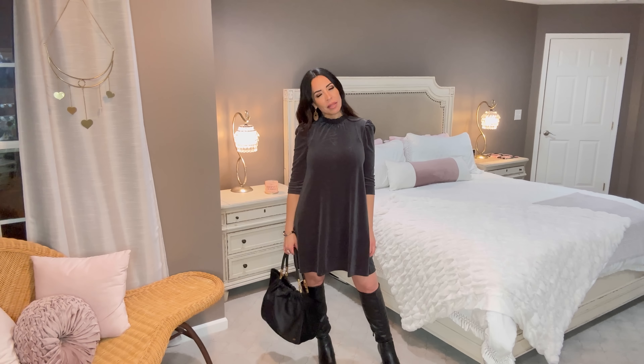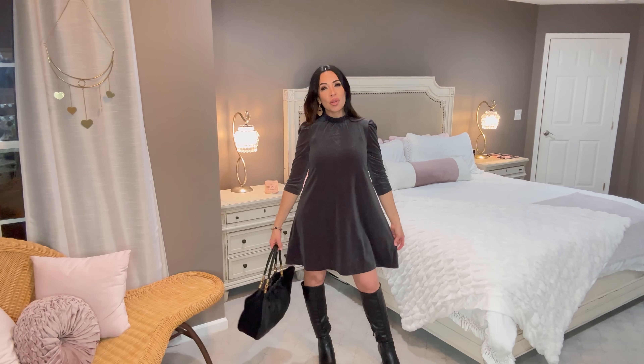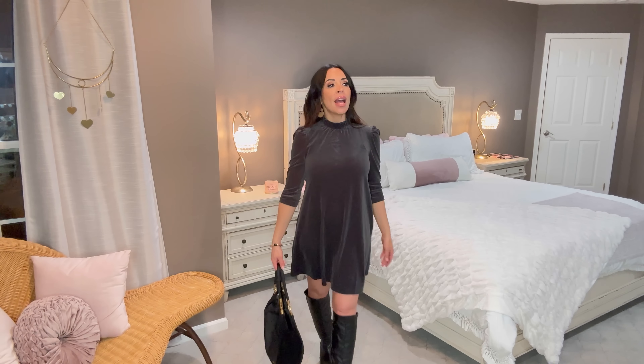I'm wearing it in an extra small. It's gorgeous — it's a baby doll style, it's velvet, it looks so high-end. Look at the cute neckline — I think they call it Mandarin? I love how it's like this little pleated, almost like a mock neck. It has some stitching at both shoulders and then it's a three-quarter length sleeve. It's so stinking cute — I'm in love with it.